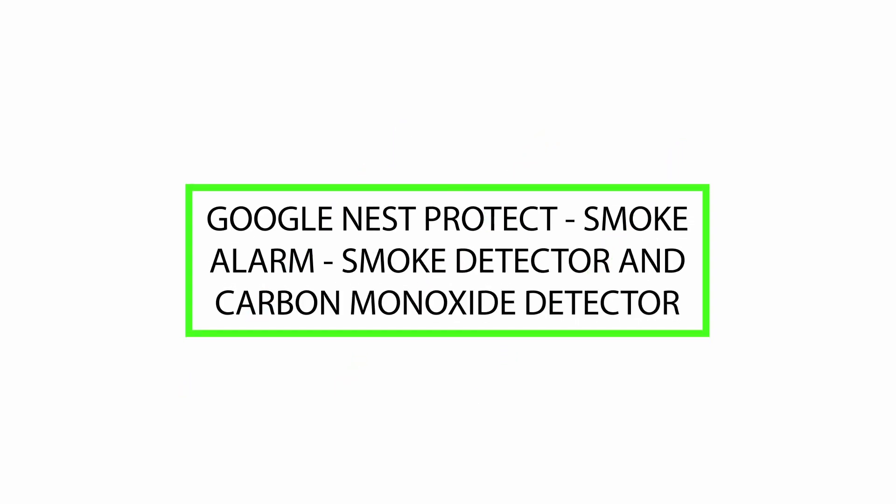Hello, today we will review Google Nest Protect, Smoke Alarm, Smoke Detector and Carbon Monoxide Detector. Please watch till end of this video, so we will help you to make the purchasing decision and if this product is good or not.